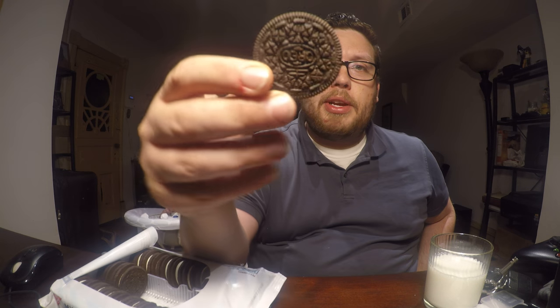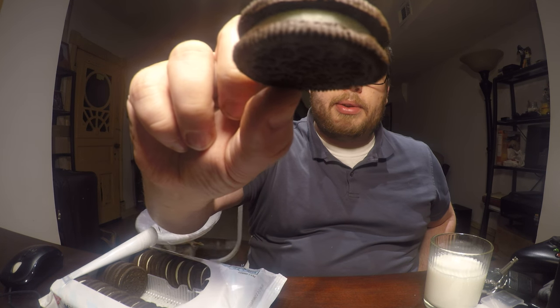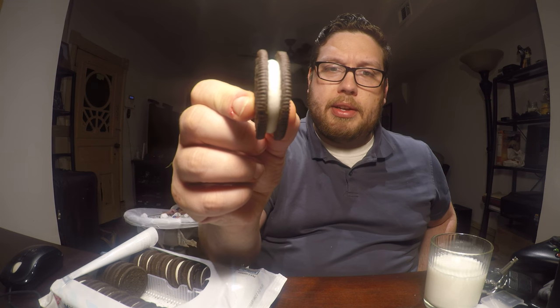As you can see, someone has already eaten some of my cookies — and that someone might have been me. So anyway, here's what it looks like. It looks like a regular Oreo, but it does look like it has a little more filling than a normal Oreo.